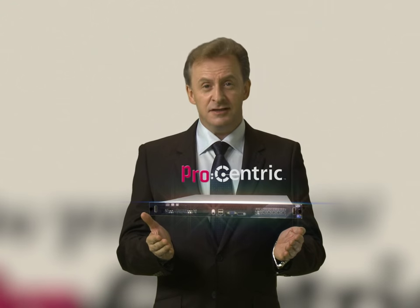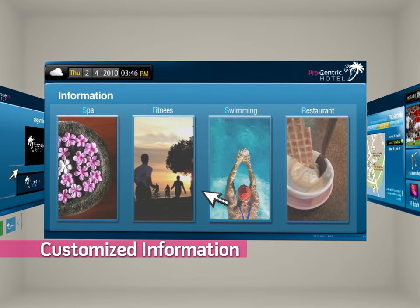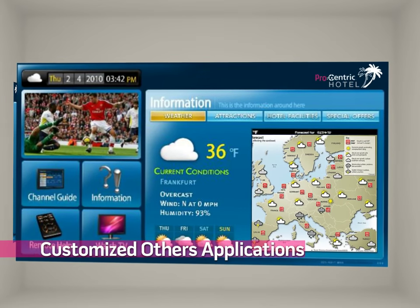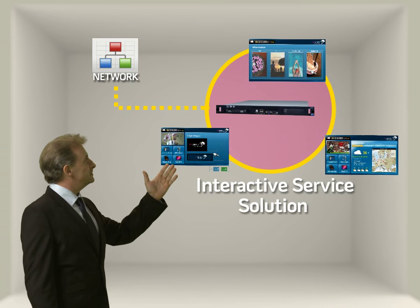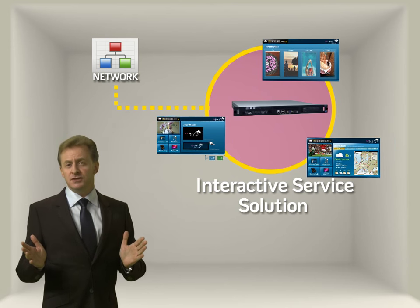I've found an easy solution to these problems. It's all thanks to Procentric. Customized branding is certainly possible, as well as customized hotel information. And on top of that, you can add various other service applications according to you and your guests' desires. And when connected to a network, you can create an interactive service solution simply with Procentric.